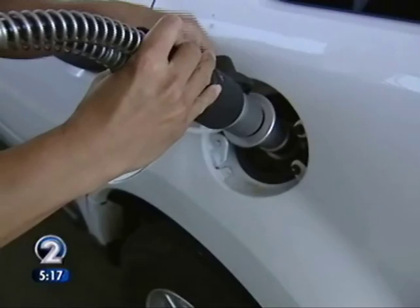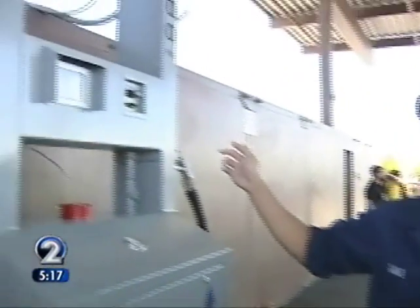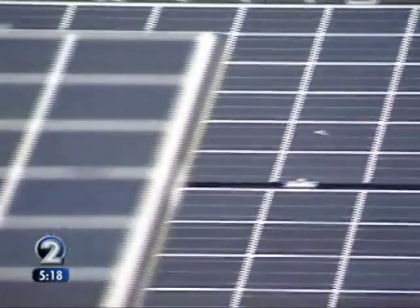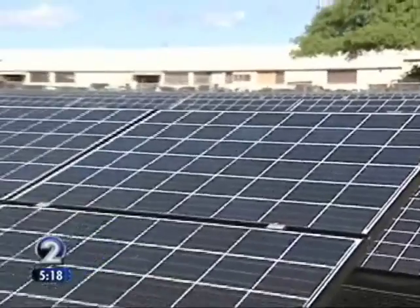When the solar panels aren't producing energy for the hydrogen plant, the energy doesn't go to waste. When the hydrogen station is not operating, that renewable energy from the solar array actually feeds the base grid, so they benefit from that — to the tune of about $43,000 savings a year.